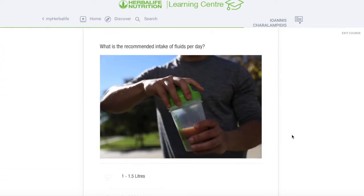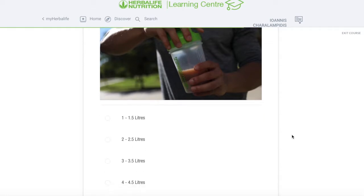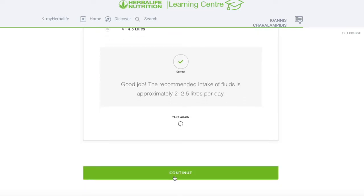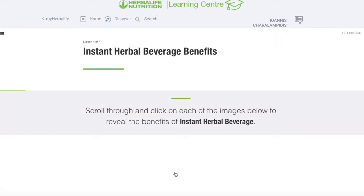Let's check our knowledge. What is the recommended intake of fluids per day? Is it 1 to 1.5, 2 to 2.5, 3 to 3.5, or 4 to 4.5 liters? It really depends on body size, but an average of 2 to 2.5 liters is absolutely optimal. Here's a rule of thumb: 30 to 40 milliliters of fluid per kilogram of body weight — I take an average of 35.